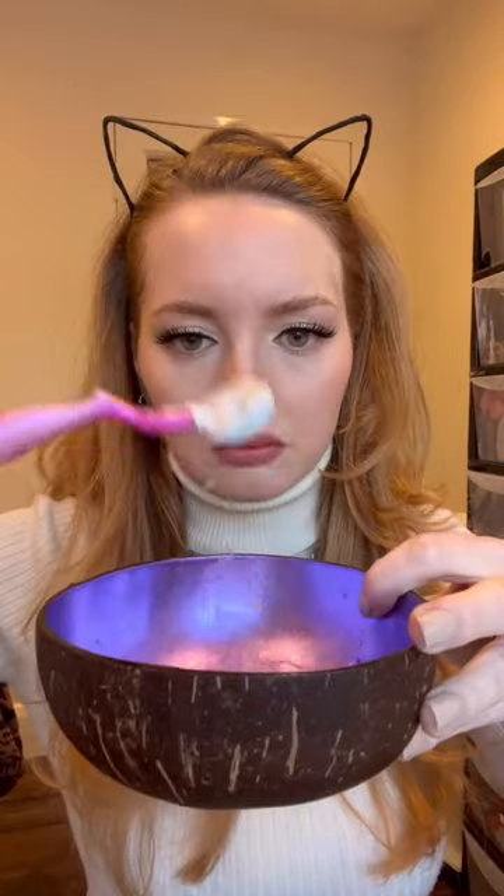I started off shaving dry, which did not work. I realized I needed to add some water, a hairband, and also a little bit of conditioner to smoothen up the shaving process.